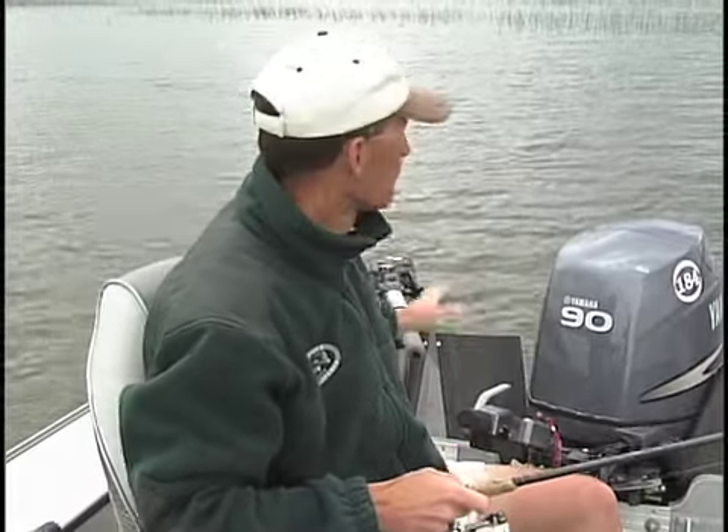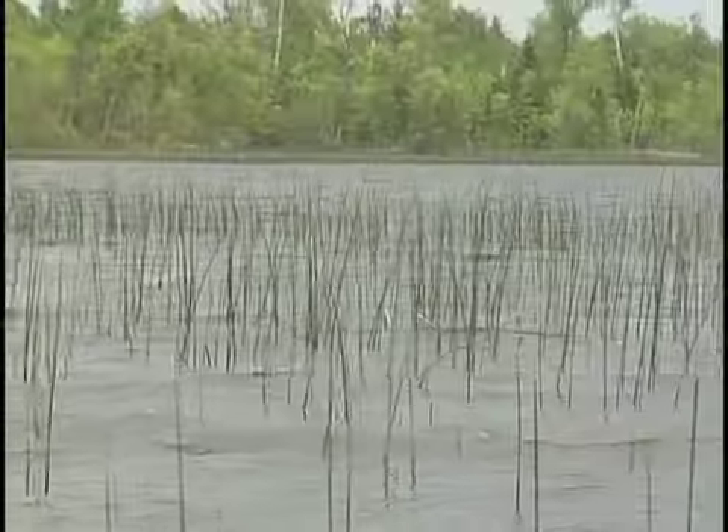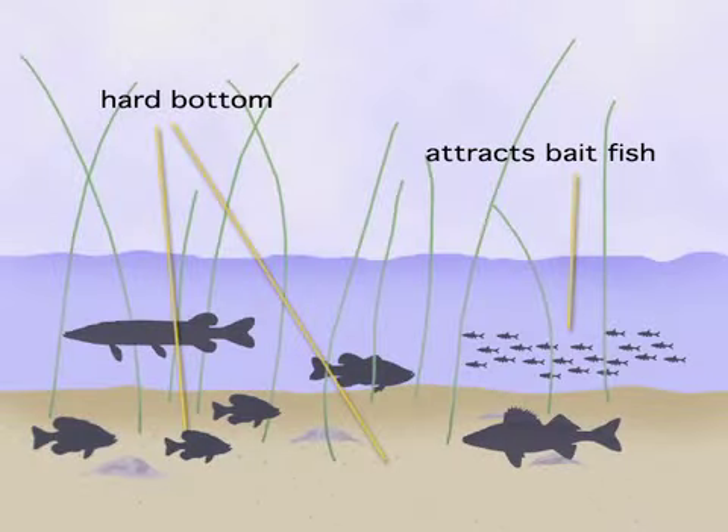What we're working today are pencil reeds. These pencil reeds tell me a couple of things. One, with reeds like that they're going to attract baitfish, because inside those pencil reeds is other types of vegetation — some grass, things like that. Also, it means it's a hard bottom. You see those pencil reeds? That means it's a hard bottom. Might even be some rocks, some gravel.